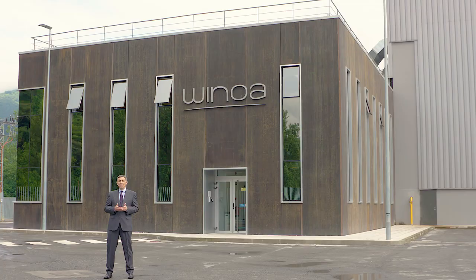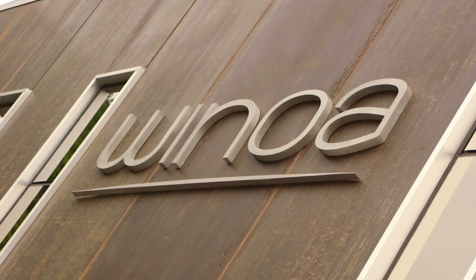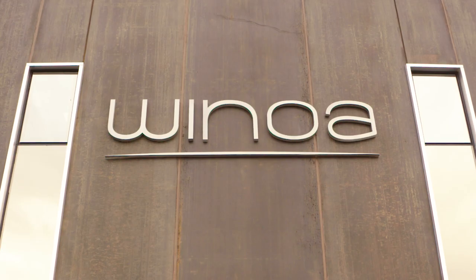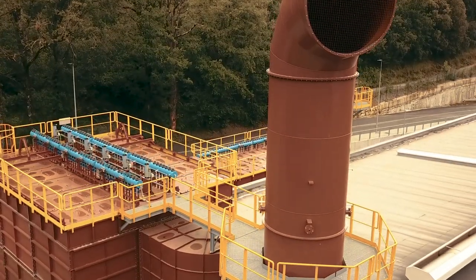We are very proud of this significant investment of our group in Balmaceda, in the Basque Country, in the north of Spain. This is the most modern plant in the world for the production of high carbon steel shot and grit, setting up the standards for environmental sustainability in our sector.